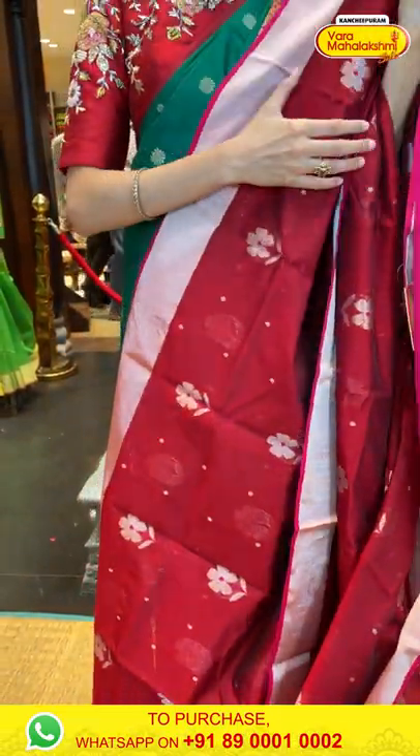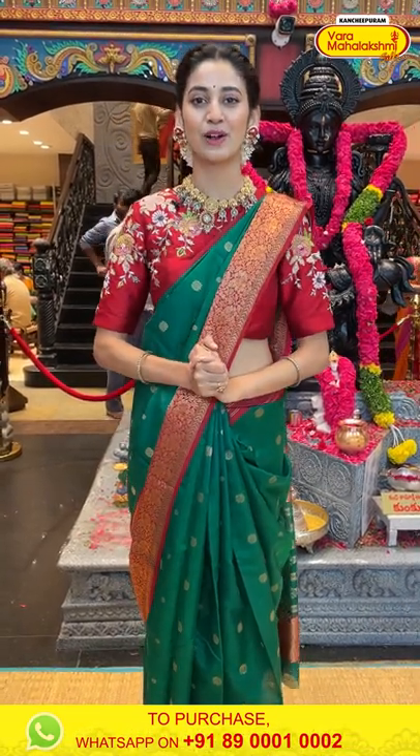Now dear ladies, before I show you the next gorgeous saree, let me just tell you that the weaver's prices are only valid for 24 hours, so please hurry up and place your orders right away.